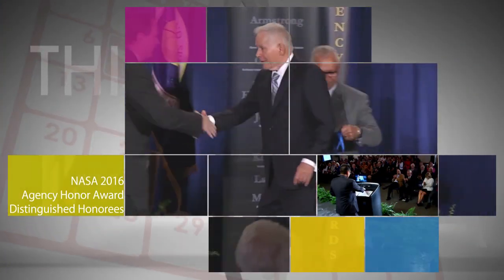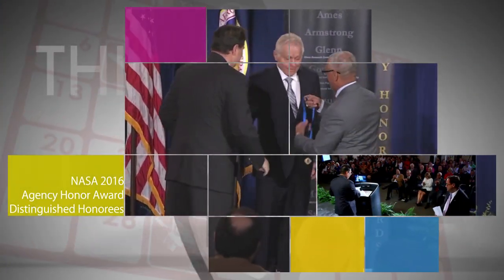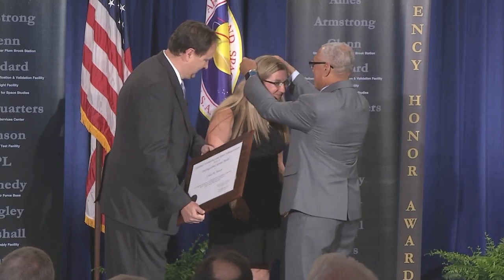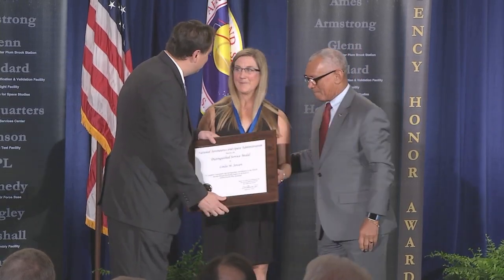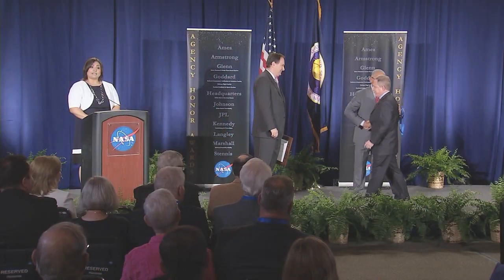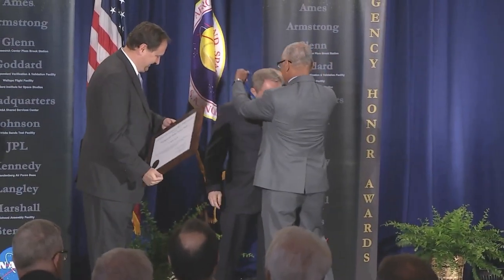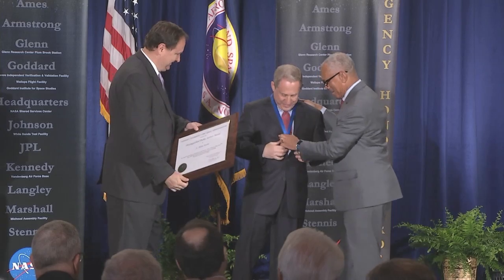A ceremony was held on June 28 at NASA's Ames Research Center to recognize the 2016 Agency Honor Award Distinguished Honorees. Administrator Bolden presented these individuals with either NASA's Distinguished Service or Distinguished Public Service Medals for their extraordinary and indelible contributions to the success of the agency and its missions.